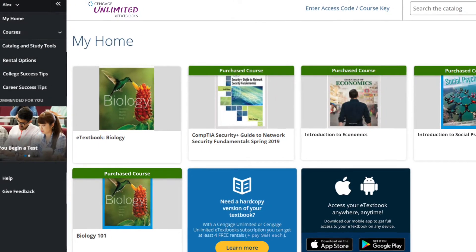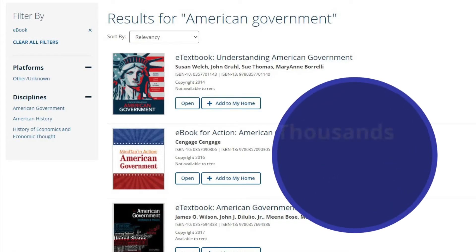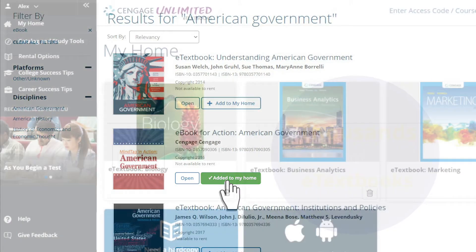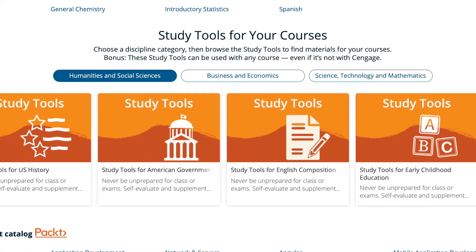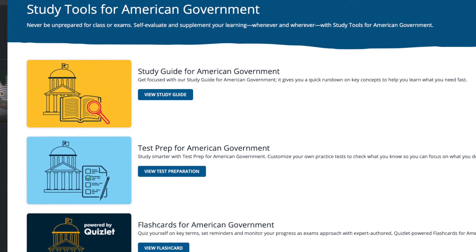Using the search bar in your Cengage dashboard, you'll find the materials you need for all of your courses that assign Cengage products. Plus, you'll get access to thousands of eTextbooks for your own reference, research, or to expand your learning. In Catalog and Study Tools, you can also browse our entire collection of resources to help review critical concepts across dozens of courses.